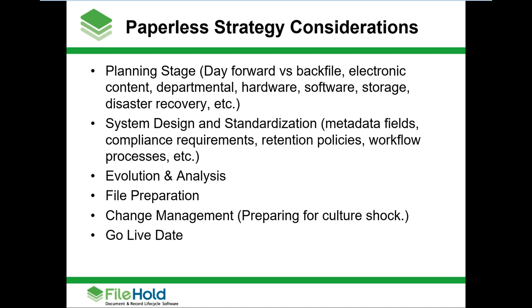The next big thing to consider is system design and standardization. If you held up a piece of paper today, there's a decent chance somebody would say that's a contract, while someone else might say that's a new acquisition form. We want to make sure that when I hold up a piece of paper, we're all using the same terminology and nomenclature. We want to think about how we search for files today — many of us are limited by alphabetical or last-name filing. We also need to consider compliance requirements, how long we keep things, and what our security model looks like.